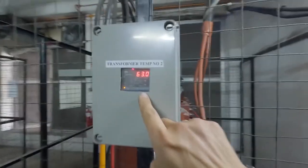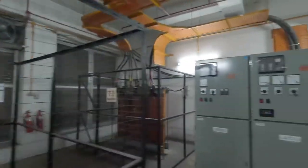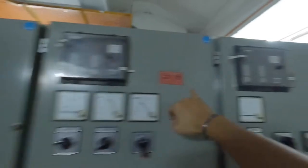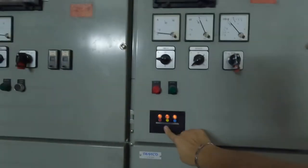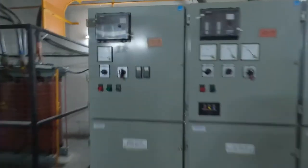Here we have the temperature controller. Transformer number two average temperature is about 63 degrees Celsius, whereas transformer number one is 57.3 degrees Celsius. The protection relay is in good condition — it's just been calibrated. Advise to replace the indicator light fuse. Overall, inside the HV room, there are no big issues. The transformer temperature is within the allowable range — only minor issues.